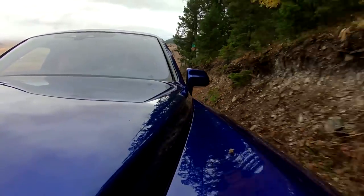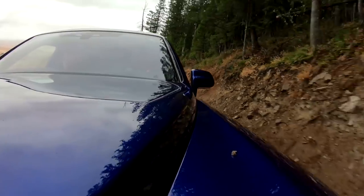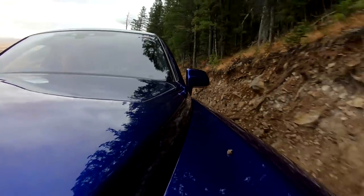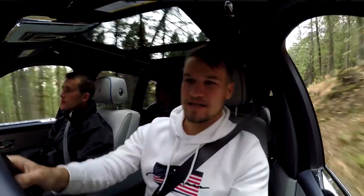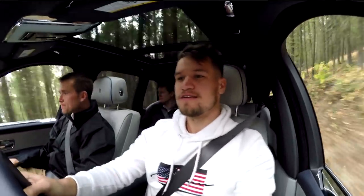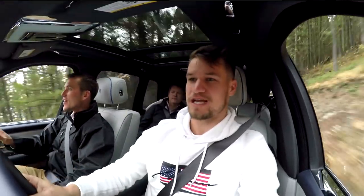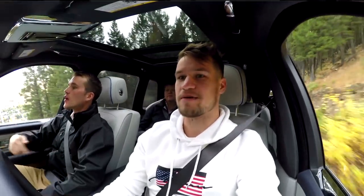I can genuinely see that it's more than capable of doing the off-roading stuff. We're on a fairly advanced off-roading drive. You wouldn't think it in this. Well, I feel my driving skills feel way more challenged than the car's capabilities.